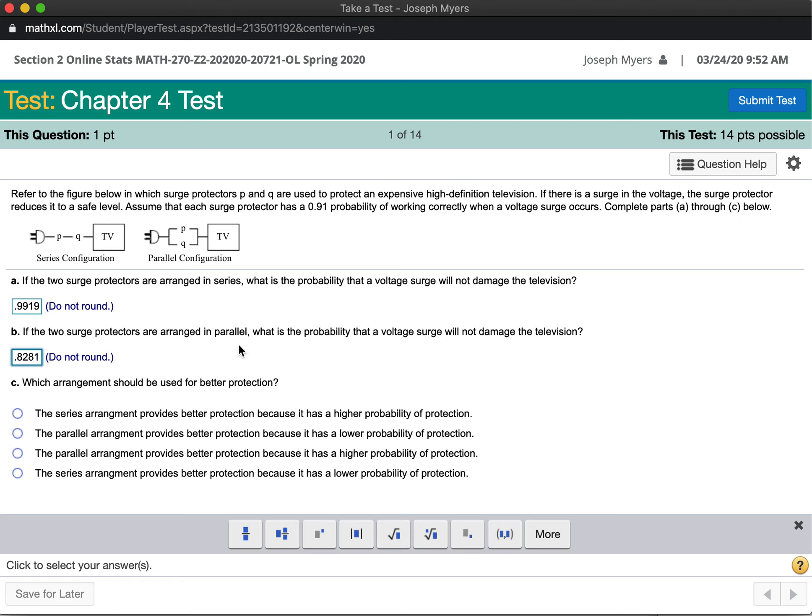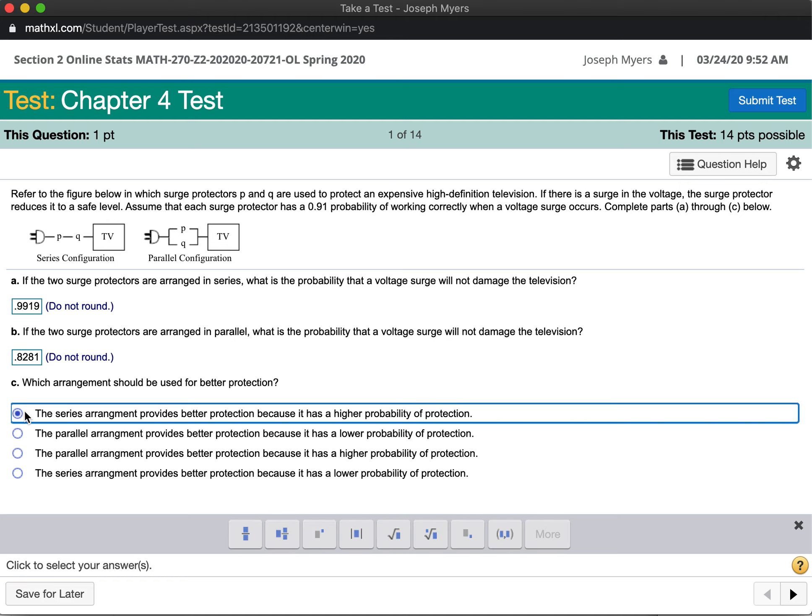So obviously, when they're arranged in series, that's better protection because the probability that the television is not damaged is more than 99%. The series arrangement provides better protection because it has a higher probability of protection.